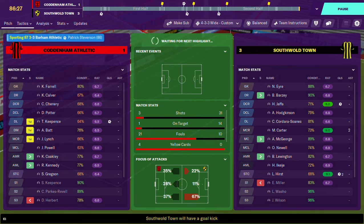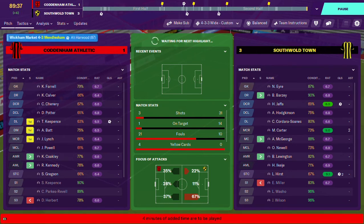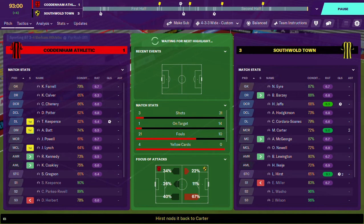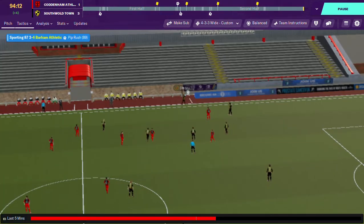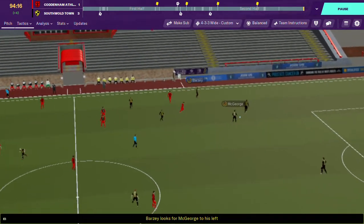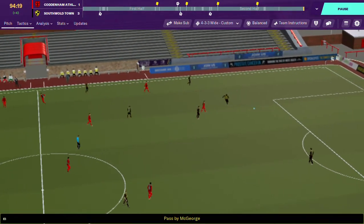Despite how good we are playing, I'm still ticked off about that penalty. That's football manager sometimes - as realistic as it gets. Sometimes you've got to laugh or you'll cry, sometimes both.